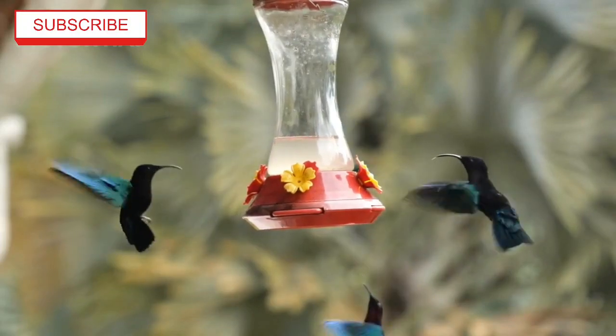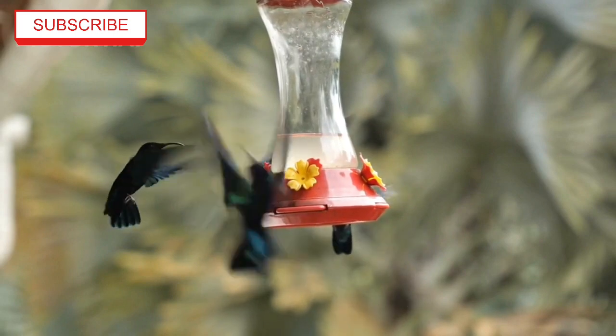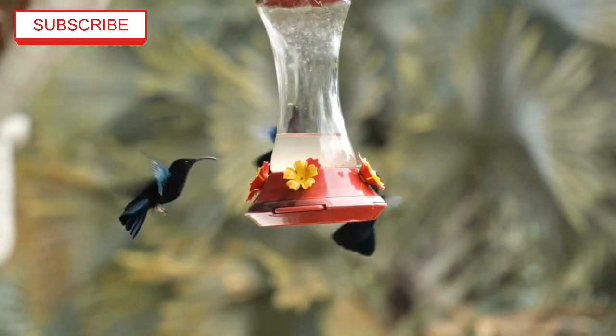Thank you for being a part of Animalion, and we can't wait to share countless amazing animal adventures with you. Discover the dazzling world of the top 10 most colorful hummingbirds.